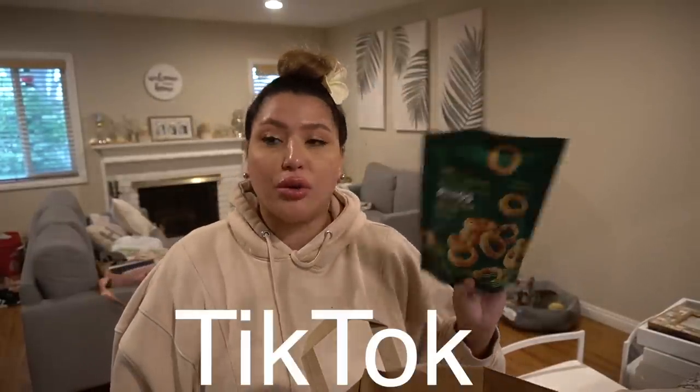These are the sour cream and onion flavored rings — lentil and rice snacks. I watch a girl on YouTube and TikTok who talks all about Trader Joe's, and she tried these and said they were really good. FYI though, it's a love-hate relationship with her because so much stuff from Trader Joe's is selling out now, which kind of sucks when people just buy out a full row.